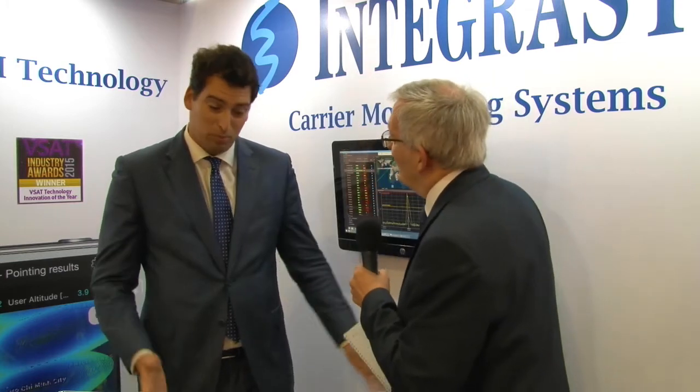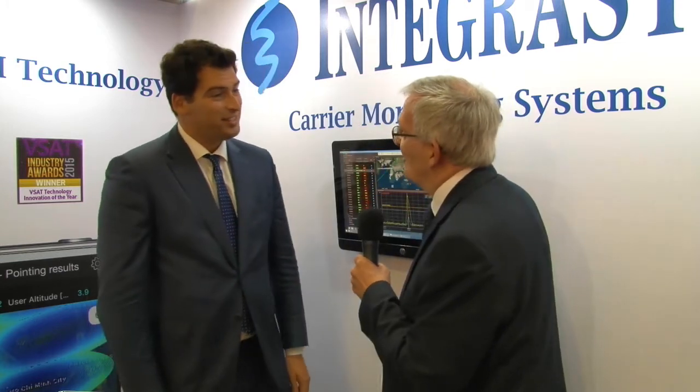I'm here with Alvaro Sanchez of Integrisys about a brand new product at Communication called Alusat. Thanks for talking to us today. Tell us about Alusat and why it's so important.